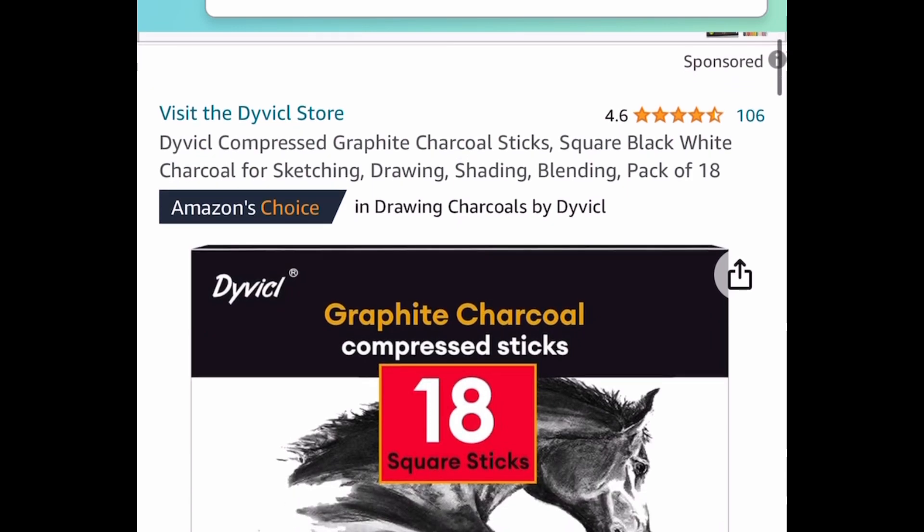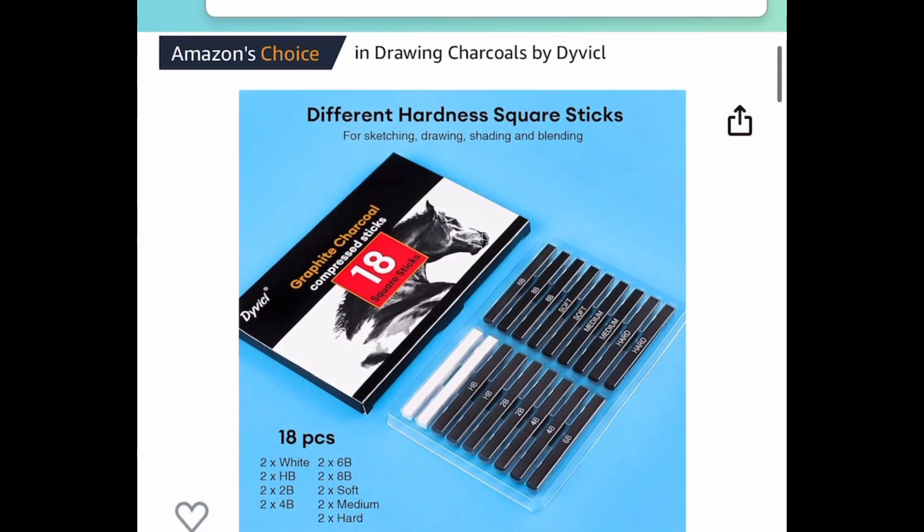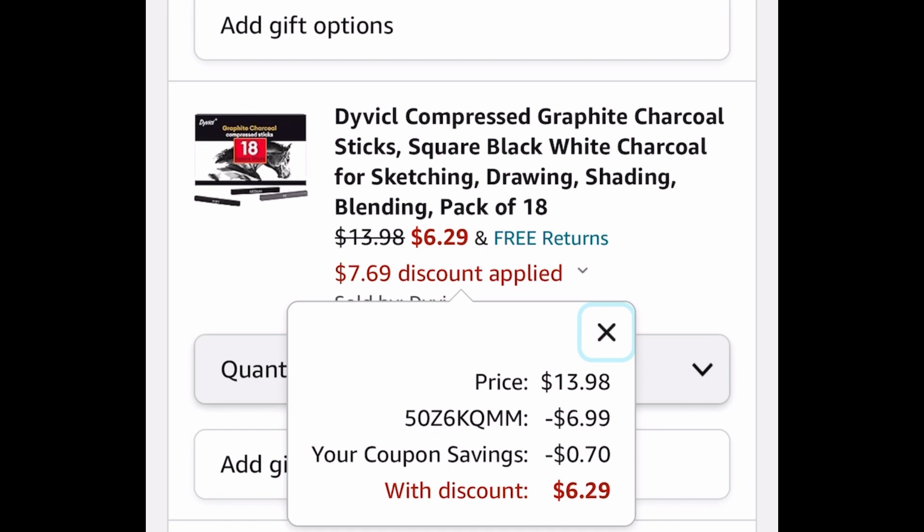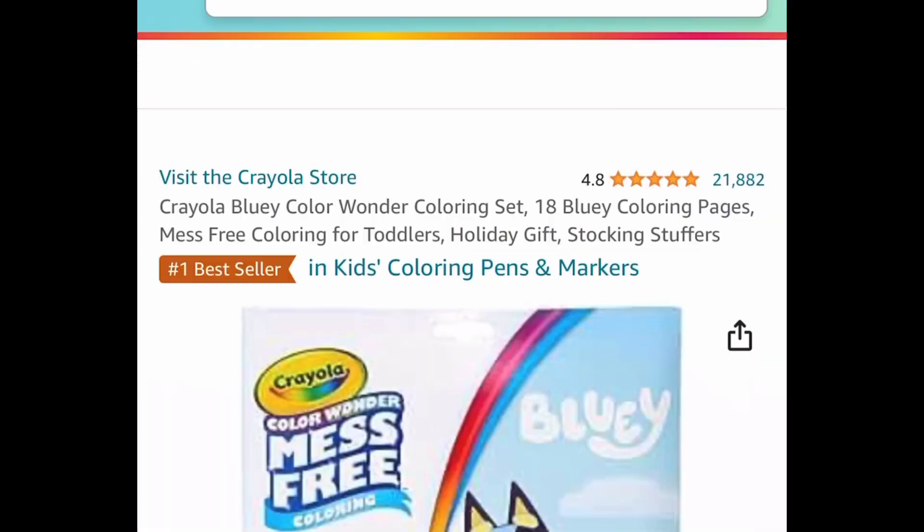Here we have these charcoal sticks, great for drawing, shading, blending and more. This is a pack of 18. It's $13.98 — clip the coupon, put in the code, and get it for just $6.29.